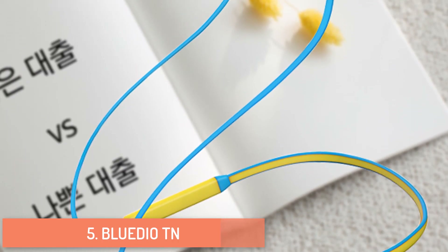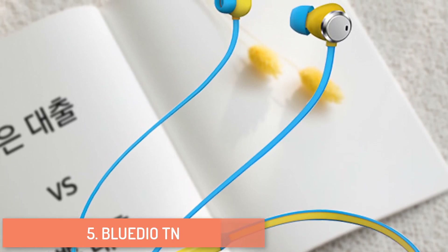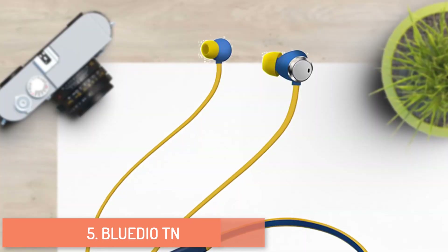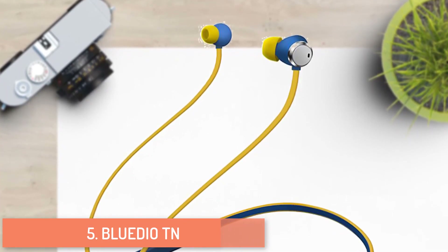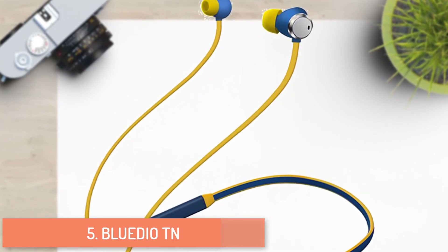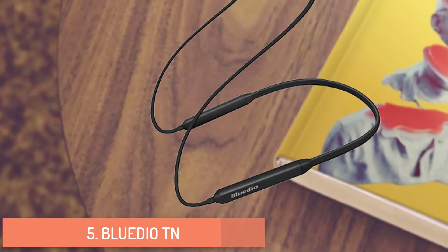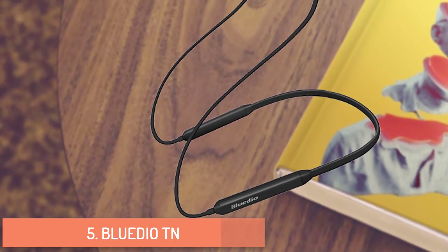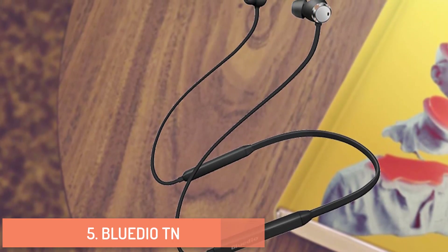The T-Energy eliminates 90 percent of low frequency noise, enabling comfortable listening on planes, buses, subways, and in outdoor activities. Unlike common Bluetooth neckband headphones, the T-Energy's buttons are positioned on the right side to balance left and right, following ergonomic design theory for a better wearing experience. With Bluetooth 4.2, it delivers nearly 12 hours of music playback on a single charge.